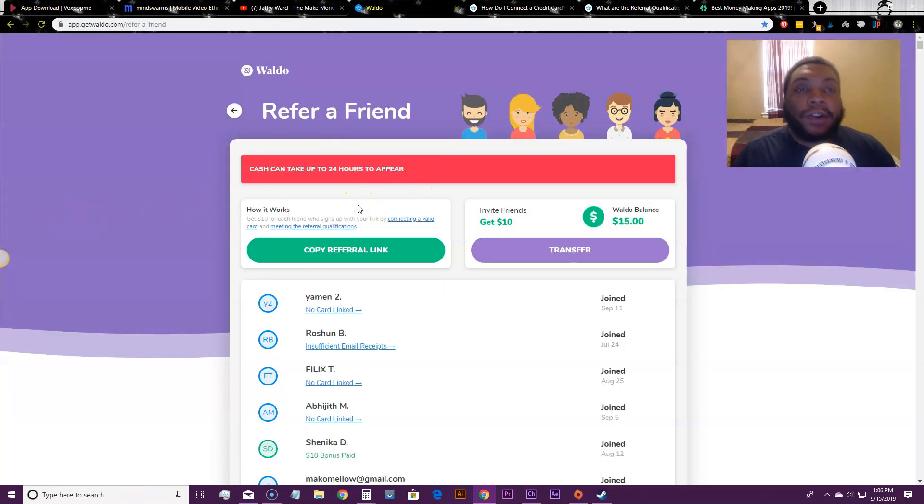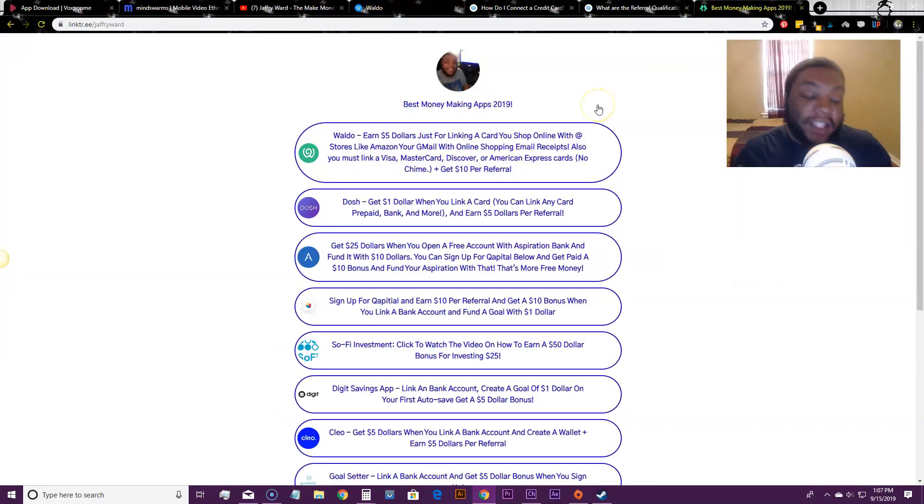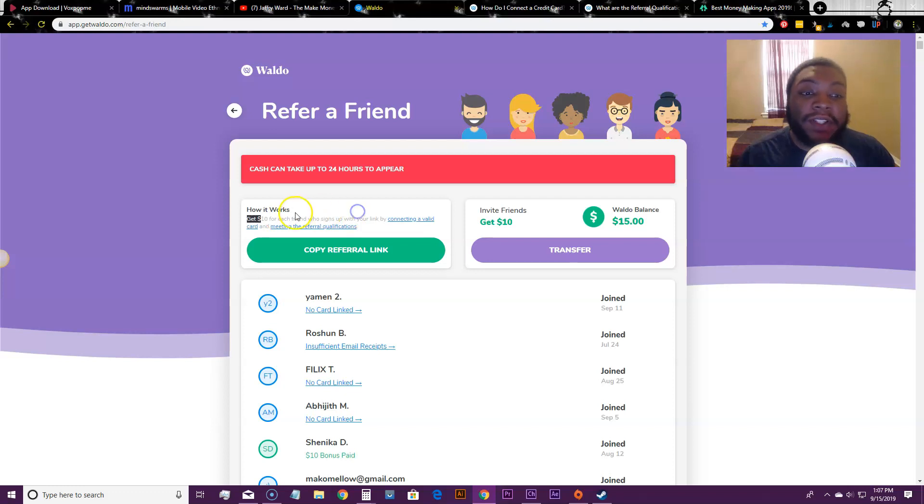If you haven't already signed up for Waldo, Waldo is a new money-making app — I'll leave my playlist beside this video so you can watch me make money with Waldo. Basically you want to sign up — you get $10 per person you refer to the app. To start referring people you need two things: five email receipts from an online store in the past six months, and they must be in your Gmail account.